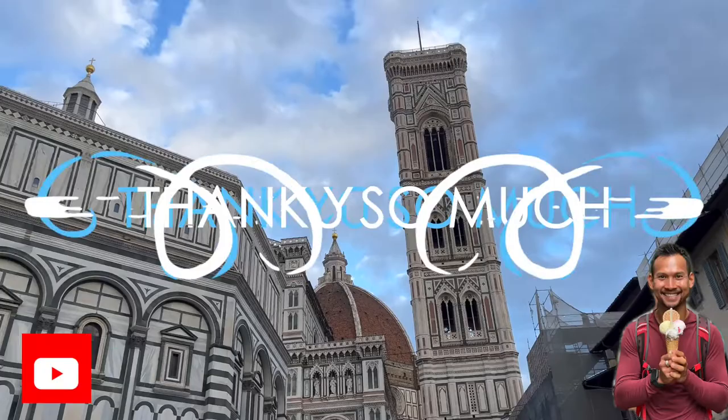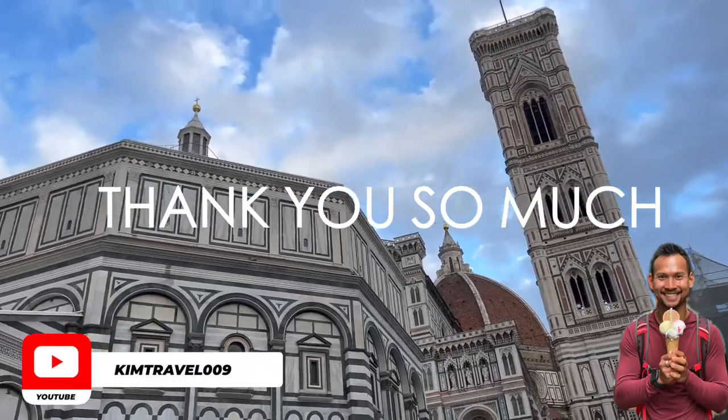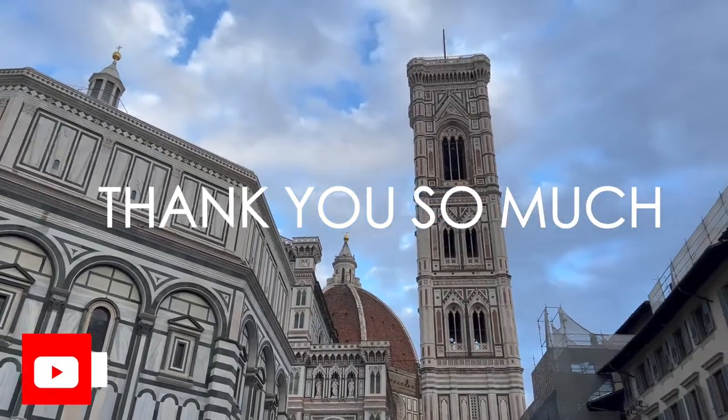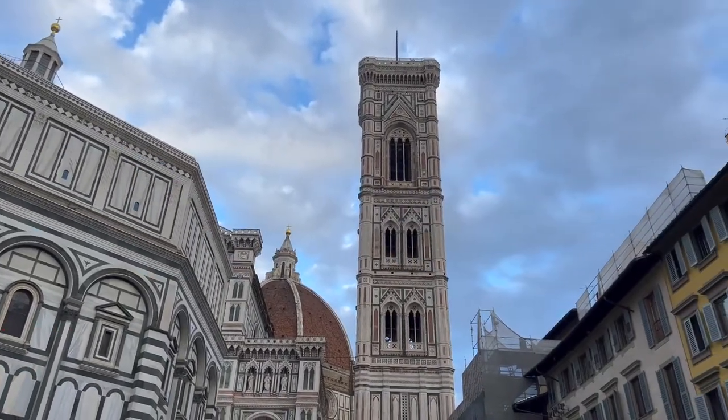Thank you so much for watching and touring Florence with me and eating your way through it. If you liked it, please subscribe — see you next time!